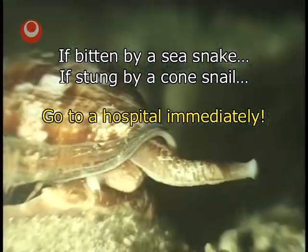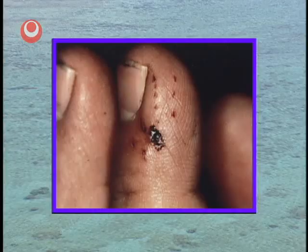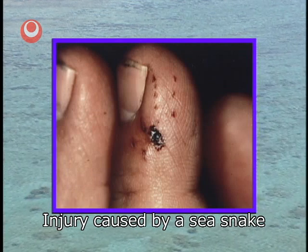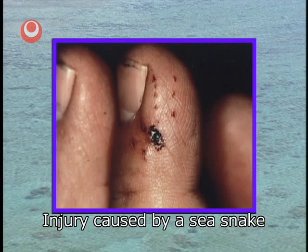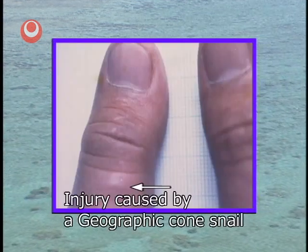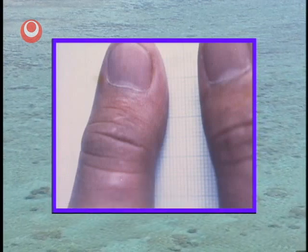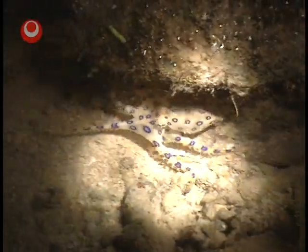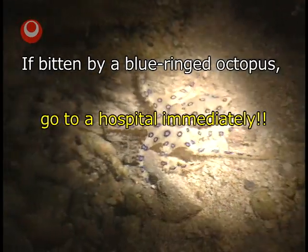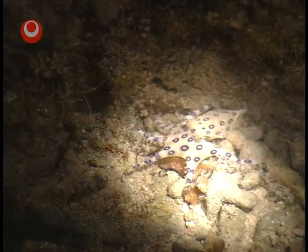Following an injury caused by a sea snake or a cone shell, call for an ambulance immediately and go to a hospital. Sea snake and cone shell injuries aren't very visible and there may not be much pain either, so it's easy to think there is no problem. However, their poison contains a neurotoxin which can eventually cause paralysis and make you unable to move or breathe. Take the same action if you are injured by a blue-ringed octopus — call for an ambulance right away. The octopus venom is the same as that of a puffer fish, so do not let it get into your mouth.